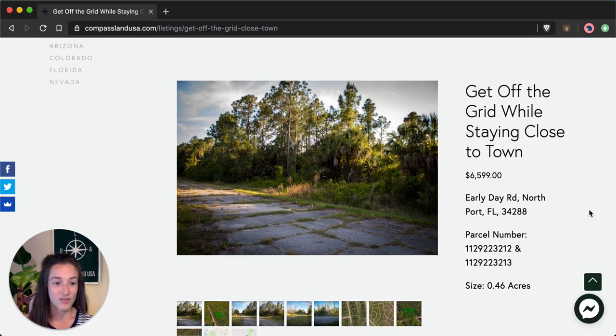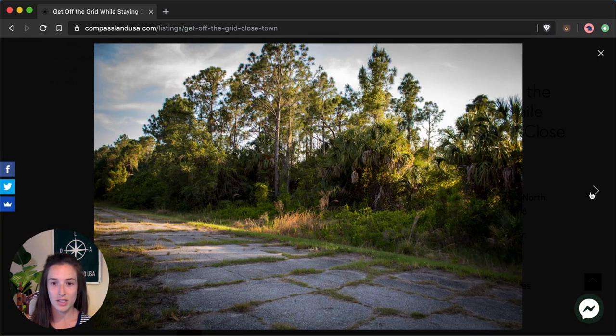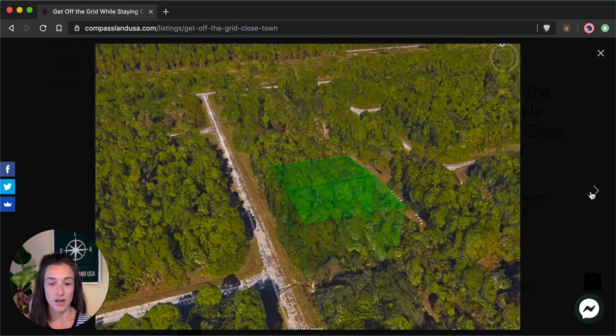This 0.46 acre double property is located on Early Day Road in Northport. You can see pictures and a property outline on the website — just click the main image to scroll through. These are all pictures of the actual property itself, so you can see it's a nice big double lot.